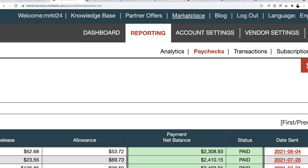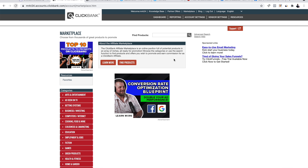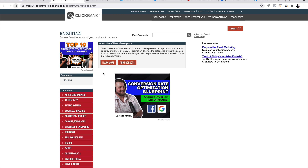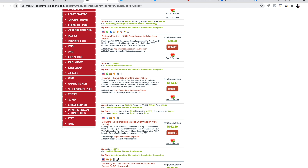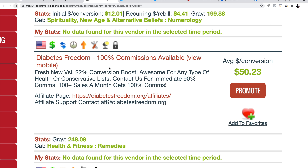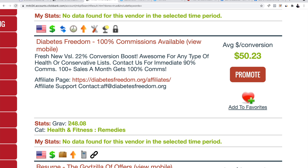Let's start with the first step to earn money on Clickbank. Go over to the marketplace — that's always the first step — and click the marketplace. Here we need to find an offer to promote. I have other videos where I show you in detail how to find the best performing offer on Clickbank. Today we're going to focus on this offer called Diabetes Freedom. It pays 50 bucks per conversion and has a gravity of 248.